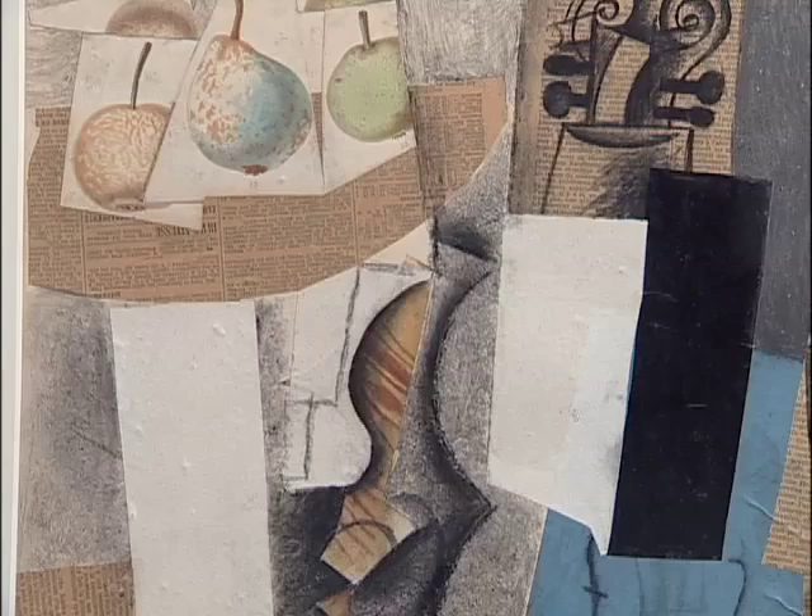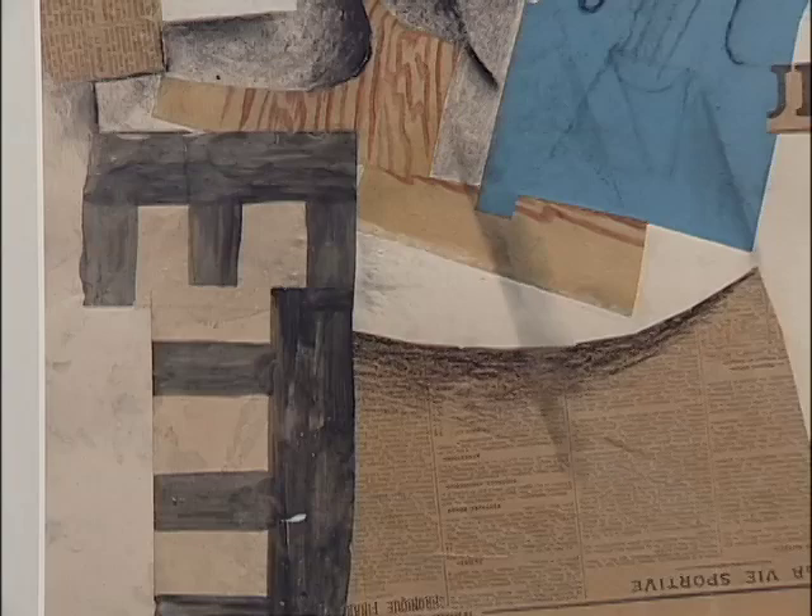Just take a look at this chair back here, meant to be pulled up to the table in which this still life has been set up. It's rudimentary — it looks like just a wicker back chair. This is Picasso at his very greatest, I believe. And this room of collage and papier-collé is unforgettable.